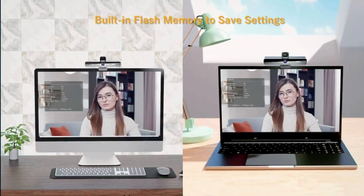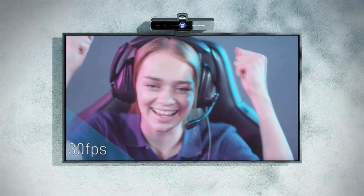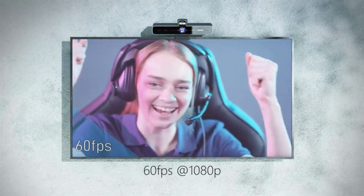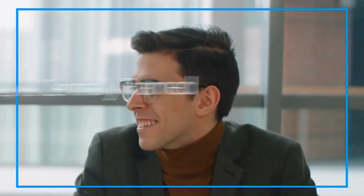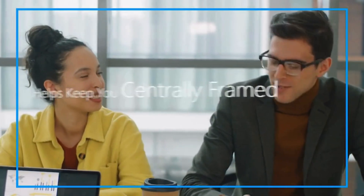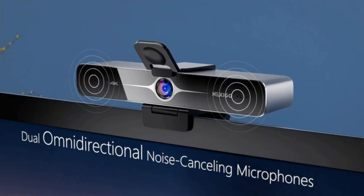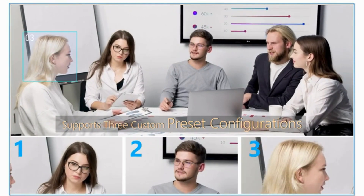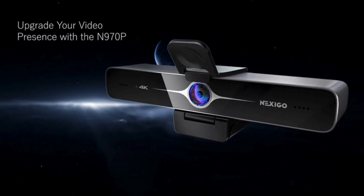The webcam's AI-powered auto-framing automatically adjusts video focus based on the number of people in the meeting. It comes with a remote control for easy operation, offering 10x digital zoom capability. Dual noise-canceling microphones ensure clear audio up to 6 meters away, and the webcam is compatible with various operating systems without additional drivers.